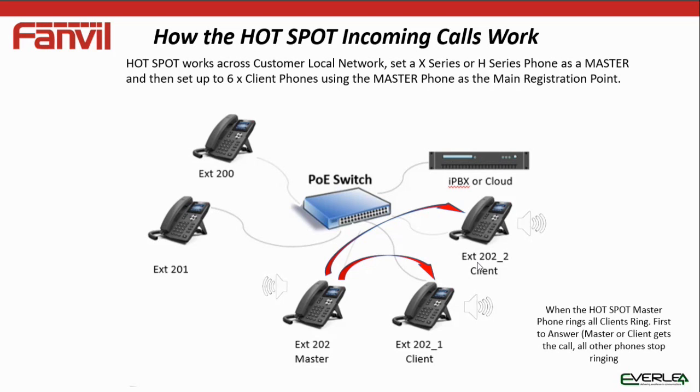It's perfect for the hotel type environment where you might have one, two, three, or ten phones in a room. Or in a village situation where you might have a phone in the kitchen area and a phone in the bedroom area — two phones but just one SIP registration. It can register to an IP PBX, a cloud solution, or a SIP trunk provider (ITSP). It doesn't matter — it's SIP, it'll register.